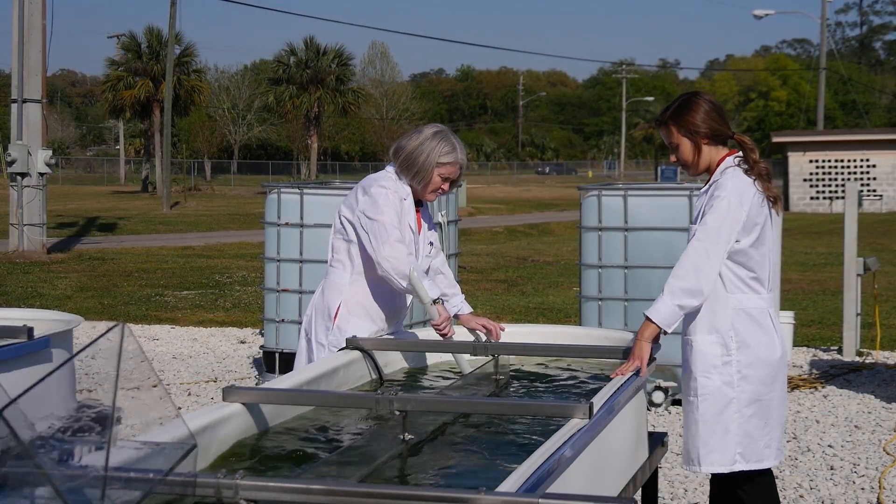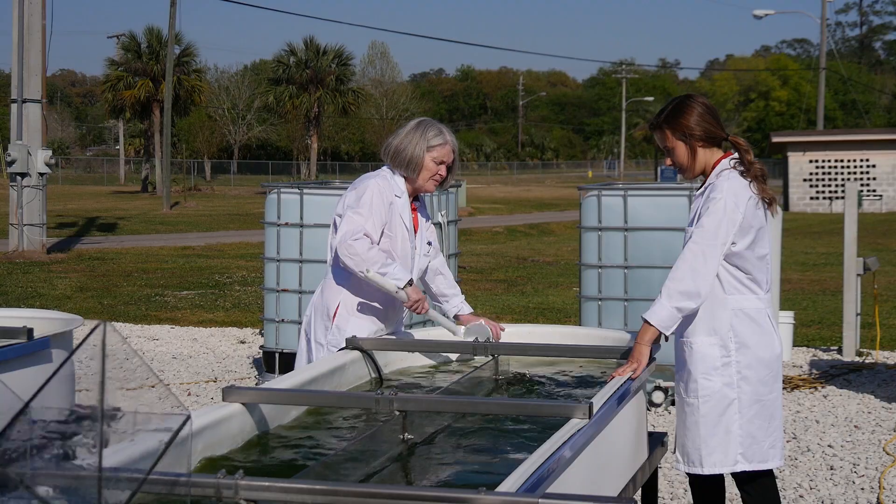I additionally completed my honors thesis on algae this year, so working in the lab as a university scholar was very enjoyable and a great learning experience.